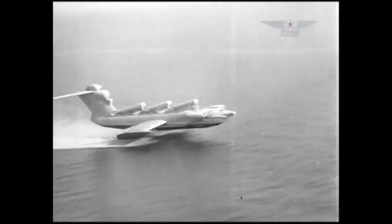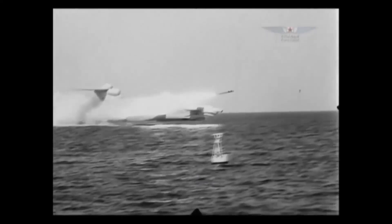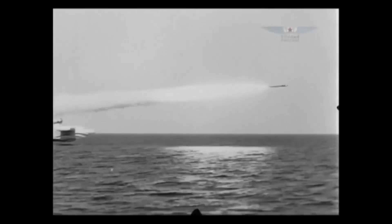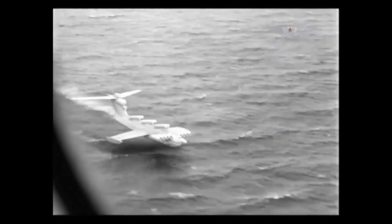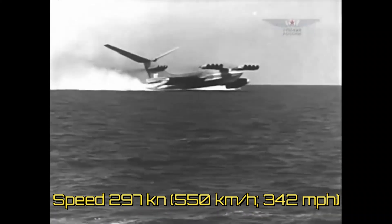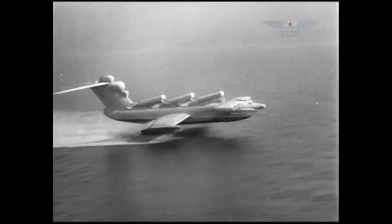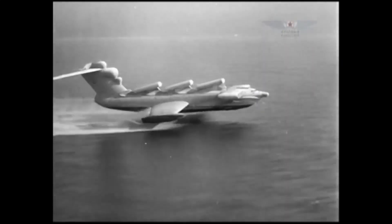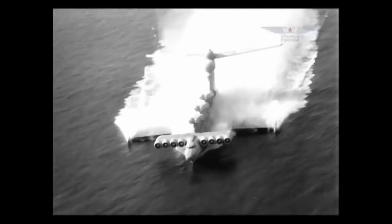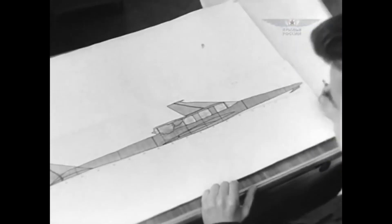Interestingly, during the Cold War era, wing-in-ground craft saw development mainly for military applications. After all, they provided many capabilities that existing technologies couldn't. They could carry a massive amount of payload at high speed. They were stealthy in operation, flying low enough to avoid radar and above water to avoid sonar detection. They had the potential to fly deep into enemy waters, even over naval mines, and so the wing-in-ground craft developed during the Cold War era achieved exactly that.